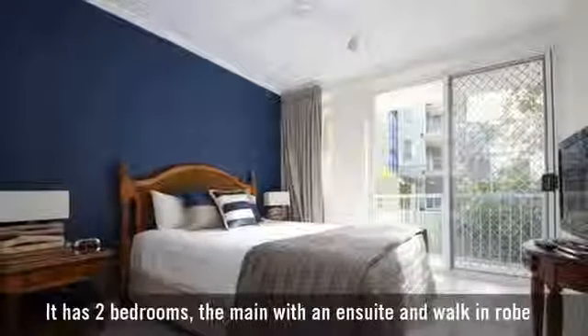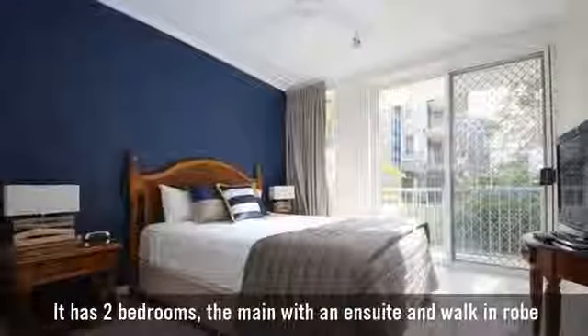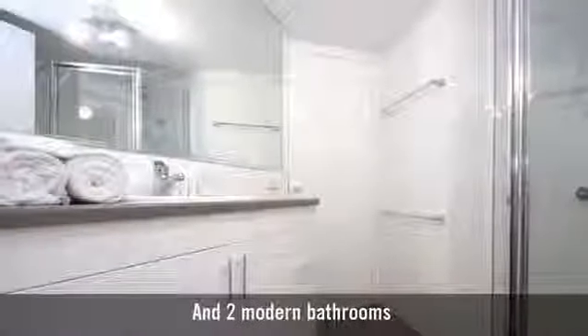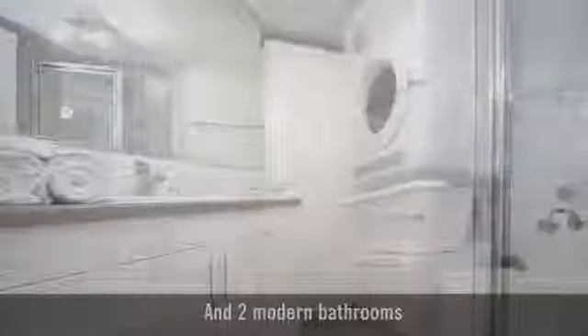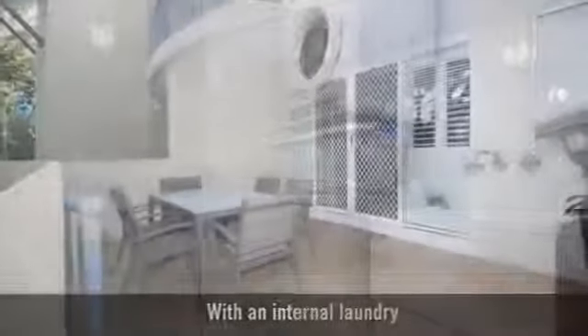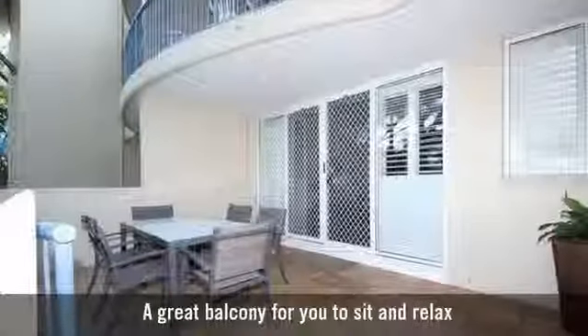It has two bedrooms, the main with an ensuite and walk-in robe, and two modern bathrooms. A great balcony for you to sit and relax.